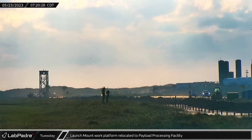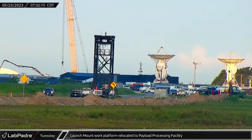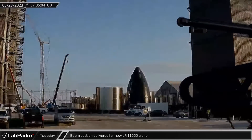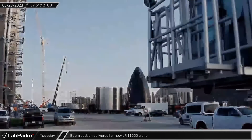On Tuesday, the launch mount work platform was relocated to the staging area outside the payload processing facility. The first boom section and main crane body for the LR-11000 were delivered in the morning. Once assembled, this crane will be used to stack the finished high bay modules together.